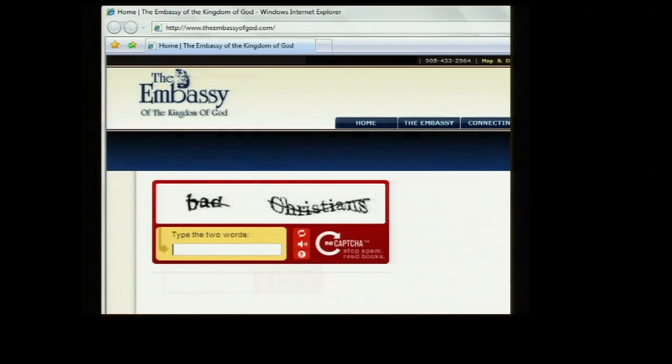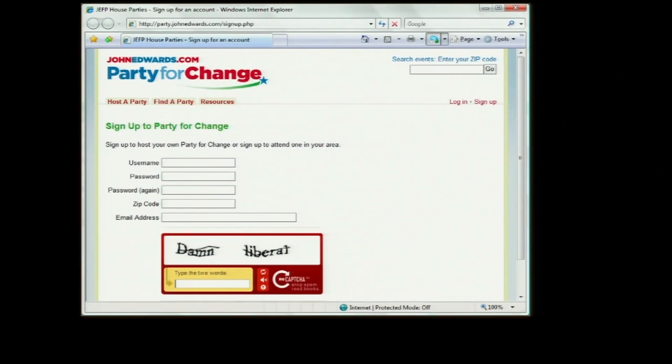Here's another really bad one: JohnEdwards.com. We keep on insulting people left and right every day.